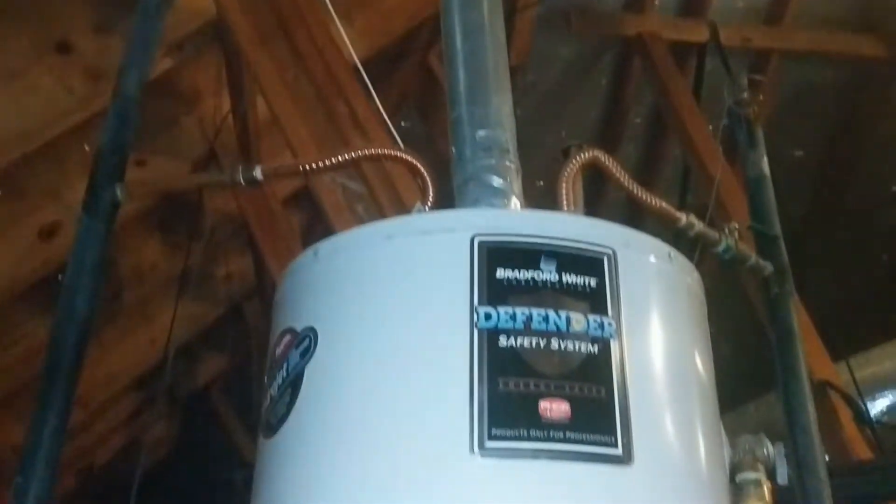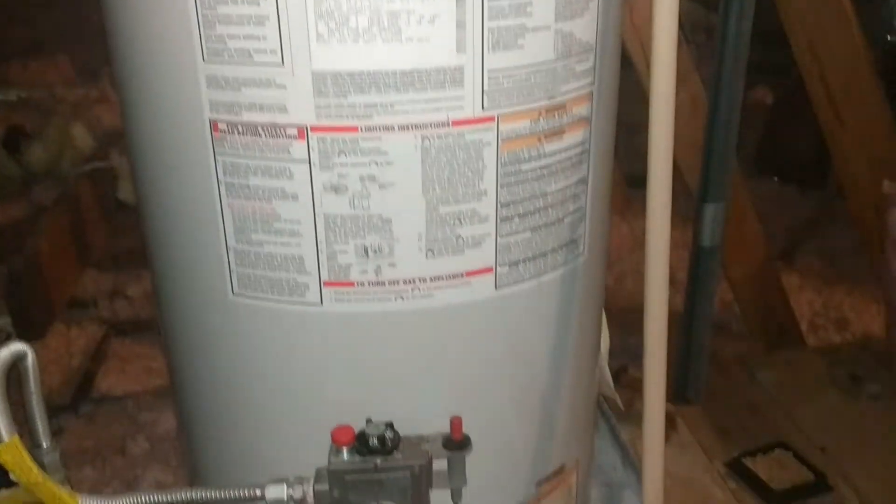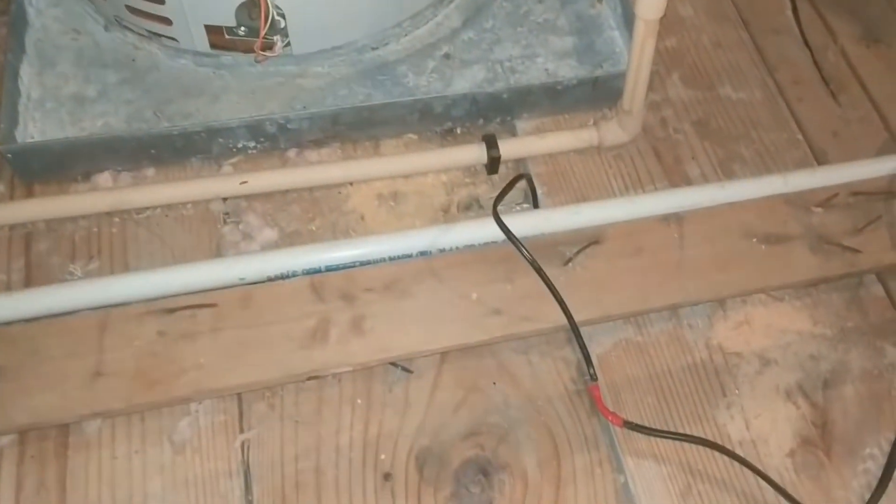Good morning, this is Doug from Houston Daylighting. Sometimes you get into an attic and there's just nowhere to put a traditional daylighting system. So we have something else to help you.